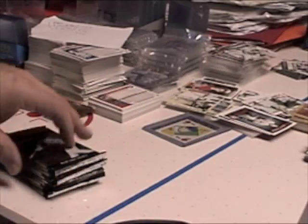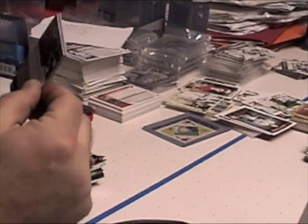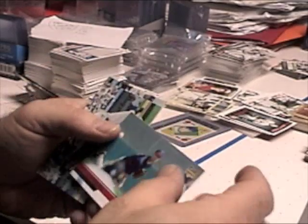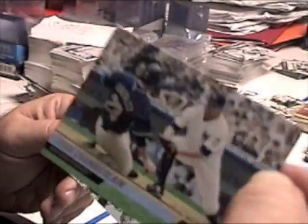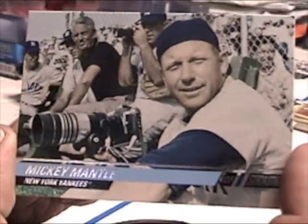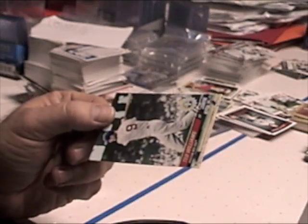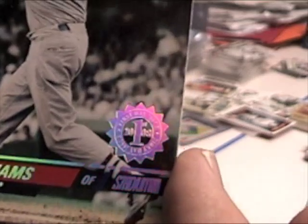All right, pack two. These are probably all going to be duds — Adrian Gonzalez, a rookie of Nick Blackburn, and Joba Chamberlain. That's a neat picture, that's nice. We got a Mickey Mantle, card number 92.